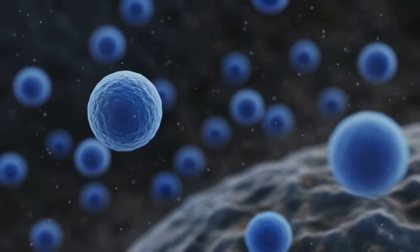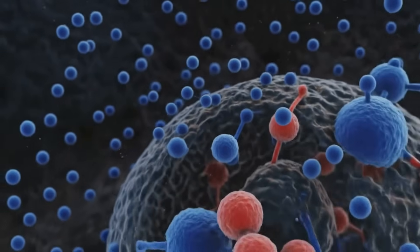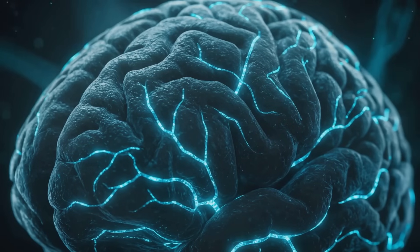From the microscopic release of nitric oxide to the macroscopic changes in blood flow, every step is precisely choreographed. Understanding these mechanisms not only satisfies scientific curiosity, but also paves the way for better treatments for erectile dysfunction and other related conditions.